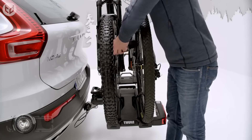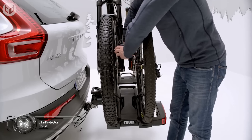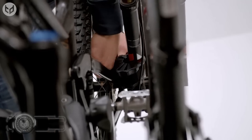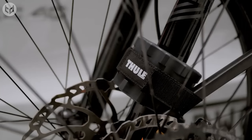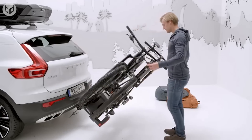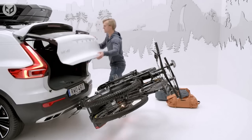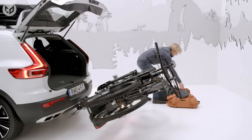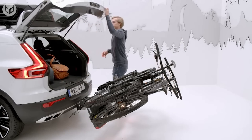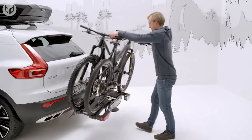Thule also invented this bike protector, which is especially useful if you often travel with multiple bikes. The device provides an added layer of protection for bicycles stacked on a carrier, preventing them from rubbing or knocking together while in transit. The carrier itself can be tilted forward to access the car's trunk. The bike protector will hold the bikes in position so you can load more stuff and not have to worry about the bikes crashing to the ground and getting damaged. This is definitely a worthwhile piece of kit for cyclists.